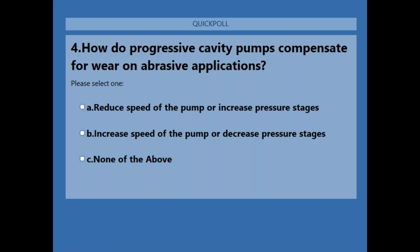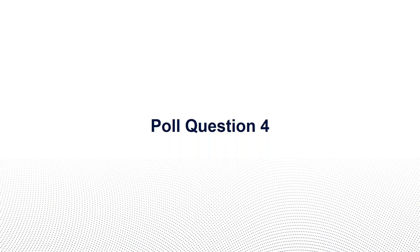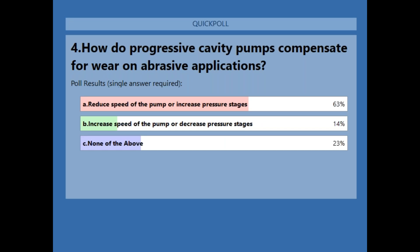Poll question four: How do progressive cavity pumps compensate for wear on abrasive applications? A — reduce the speed of the pump or increase the pressure stages; B — increase the speed of the pump or decrease the pressure stages; C — none of the above. The correct answer is A: reduce the speed of the pump or increase the pressure stages.